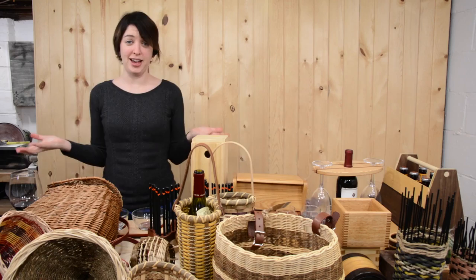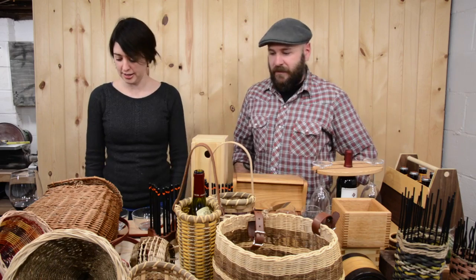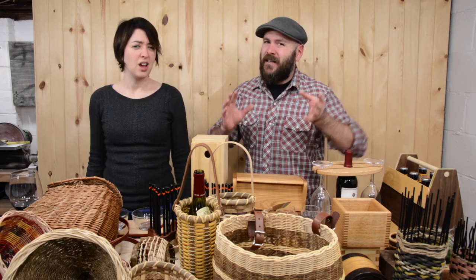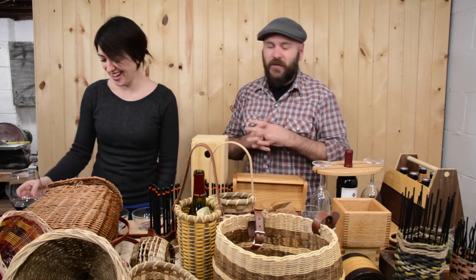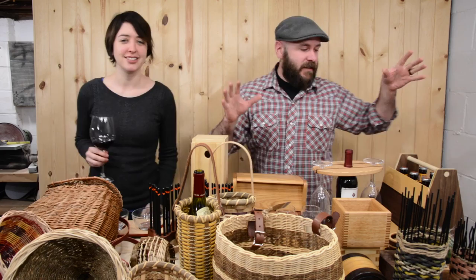Hopefully we'll see some of you guys on Saturday. If you're anywhere near reasonable driving distance, that would be amazing. If you stop by the booth, try not to hang out there for two hours — it gets a little awkward sometimes.